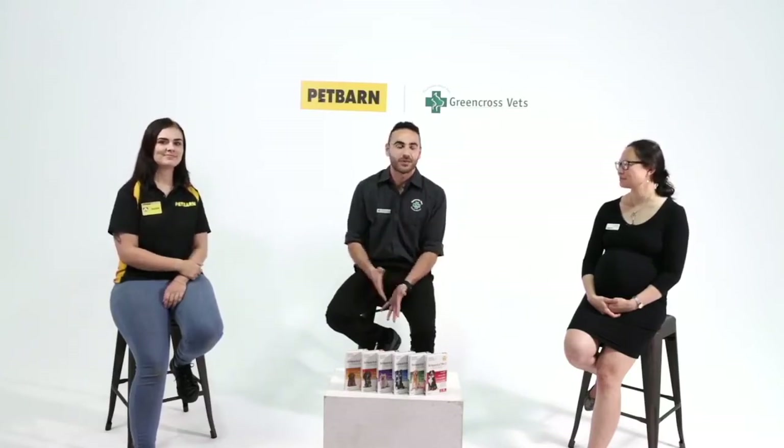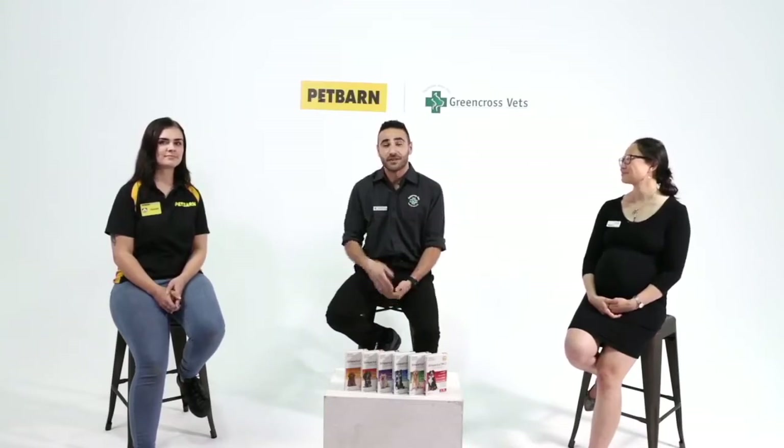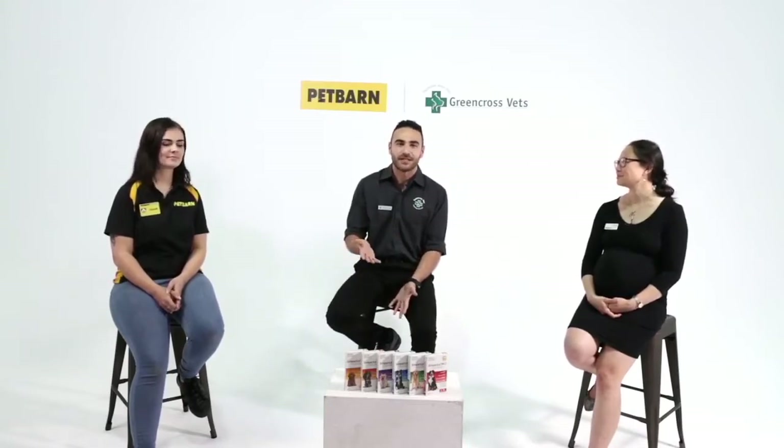Fleas, ticks and worms is a really important topic - especially now as the weather's warming up, it's a good reminder to think about what we're doing to keep our furry friends safe. People come into the clinic asking what's best for their pet, and we can tailor that now because we've got so many options. You can head to your Pet Barn or Green Cross store, and there's a flea, tick and worm finder on the Pet Barn website too.